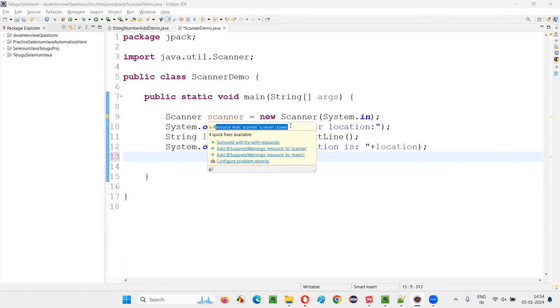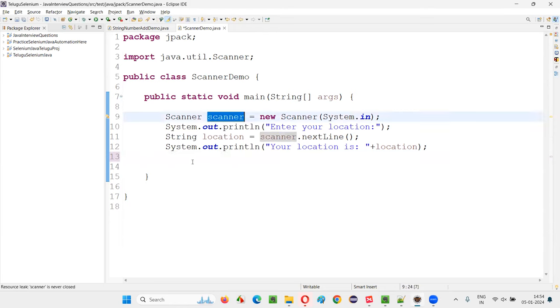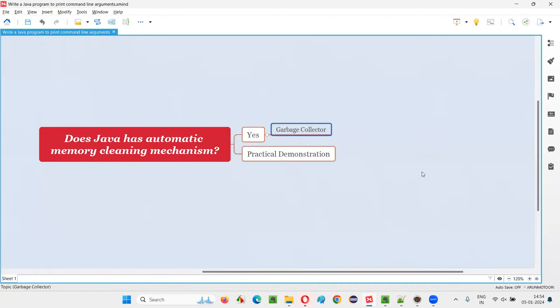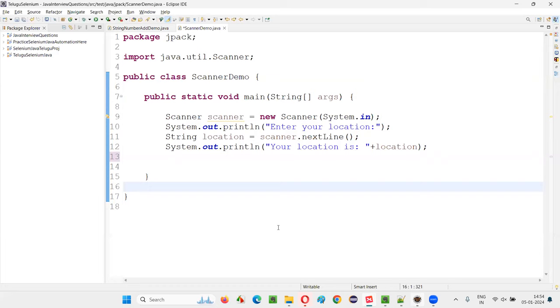If you hold the mouse over the warning, it says 'Resource leak: Scanner is never closed.' So some memory leak is happening here. If the programmer keeps the code as-is without releasing the memory as suggested by Eclipse IDE, then in Java we have something known as a garbage collector which automatically cleans or releases the memory that is unused by the programs.